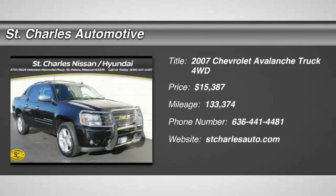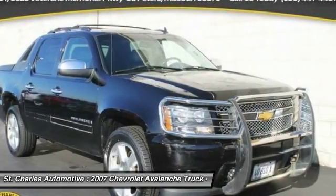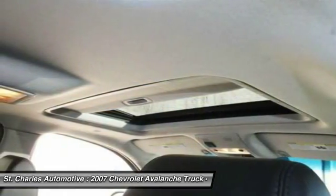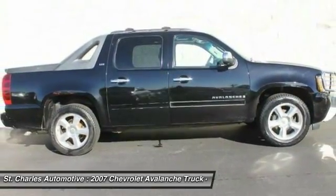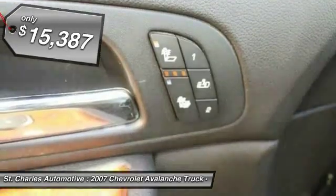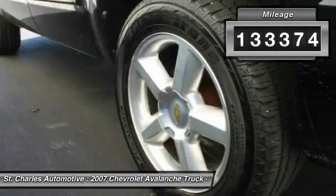The 2007 Chevy Avalanche. The Chevy Avalanche can transform from an SUV into a full-size pickup truck, all in less than a minute. This makes the Avalanche one of the most flexible vehicles out there, and is priced below $20,000. This vehicle has less than 135,000 miles.